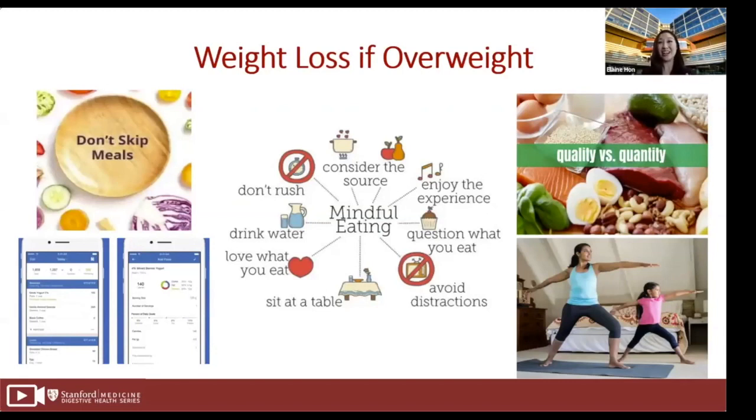Anything that you can do at a brisk pace can be counted as physical activity. Many of us are also watching more TV, so make the commercials count by adding squats, jumping jacks, push-ups, or lunges — or doing these in between your Zoom meetings. Finding anything you can do in terms of movement counts.